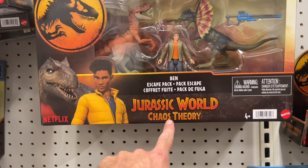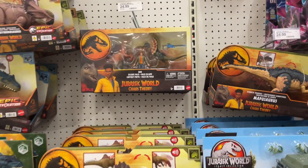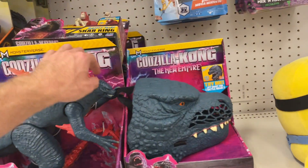If you guys haven't watched Chaos Theory and the anime before Chaos Theory, you guys need to. It's some of the best Jurassic World content I'm seeing right now.